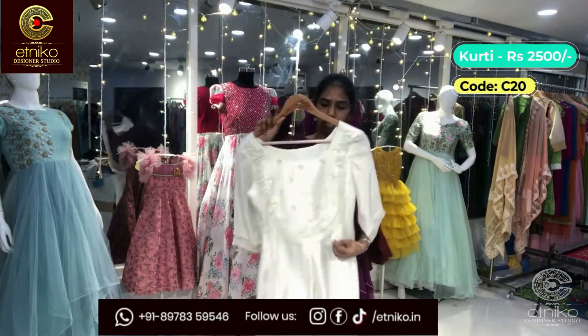The next one is a navy blue and blue combination A-line kurta. It has a nice waist belt, piping on the front body part, and cuff sleeves. The code is C-24; actual cost is 1800 and the sale price is 1500.